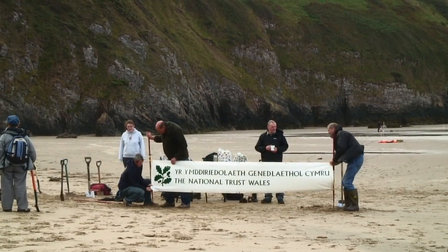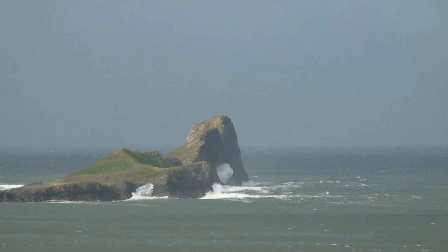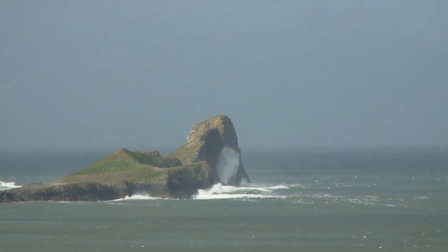Welcome to Rossilli Beach, and this is the National Trust Oakleaf Challenge. The whole point of today is that we're highlighting the fact that the National Trust owns lots of land which we look after for the nation to enjoy. Quite often you don't see a lot of signage on our land, so today for one day only, with a race against the tide, we are putting our Oakleaf logo on the beach — and it's going to be huge.